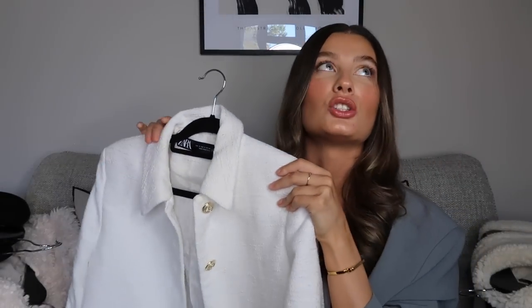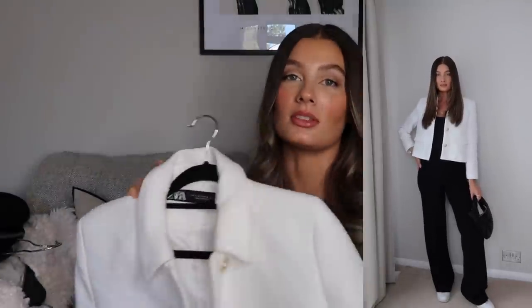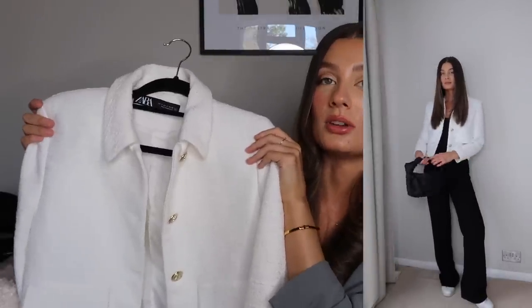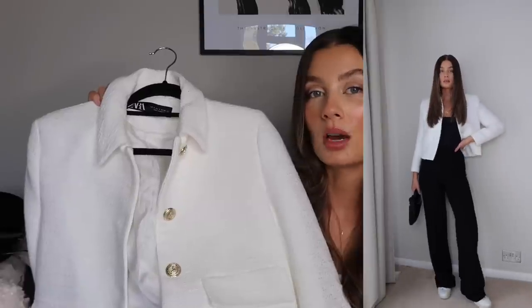Next from Zara is this jacket I had my eye on for ages — I didn't buy it quick enough and it went out of stock. I checked every single day waiting for it to come back and finally got my hands on it. It's no longer online but I've left the code in the description box in case you can find it in store. I got a size small and it fits really nicely with a fitted look. It looks so designer-inspired and expensive. I've worn it with blue denim and trainers, and it also looks great dressed up with black wide-leg trousers and heel boots.